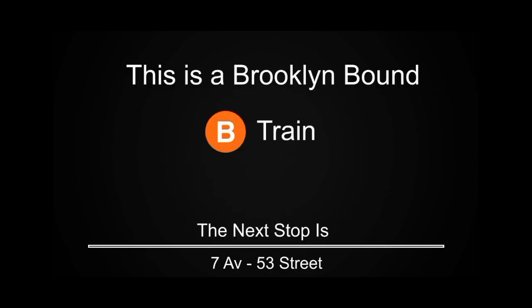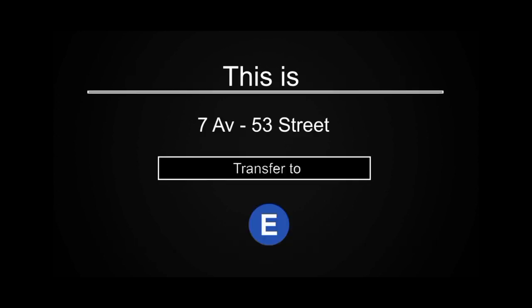This is a Brooklyn-bound B train. The next stop is 7th Avenue, 53rd Street. This is 7th Avenue, 53rd Street. Transfer is available to the D and E trains.